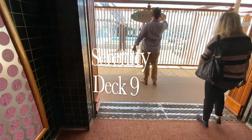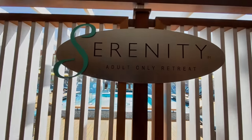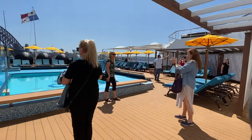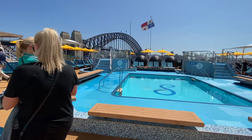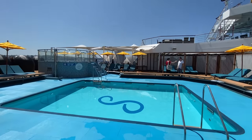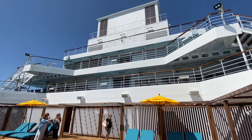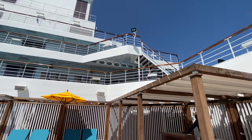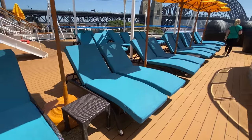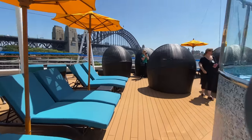Heading down to deck 9, I'm now going to take you outdoors into the Serenity area. This is an adults-only area with its own pool, amazing lounges and a fantastic view aft. It's been beautifully designed with outdoor furnishings, a couple of whirlpool hot tubs, and of course a bar - it's very easy to imagine yourself enjoying a day at sea here.